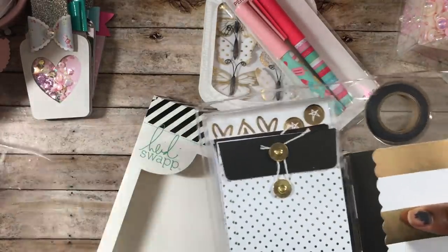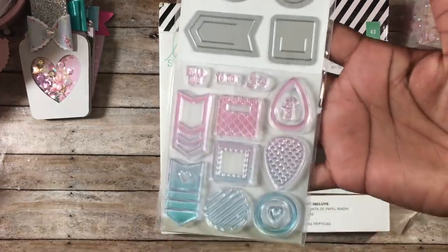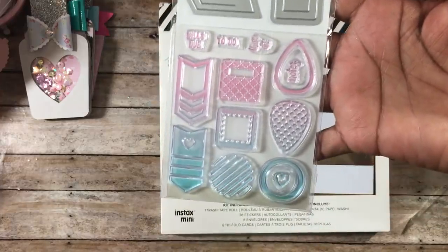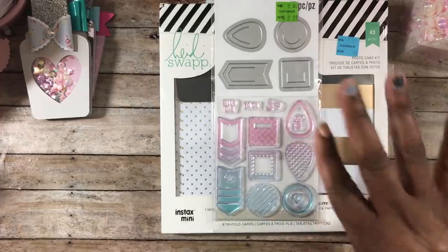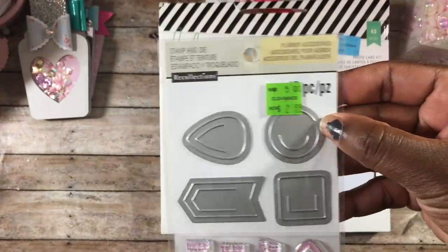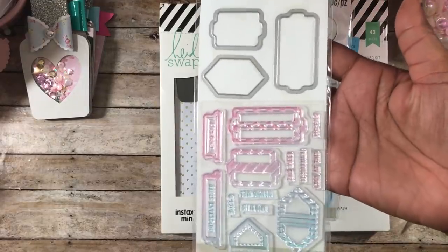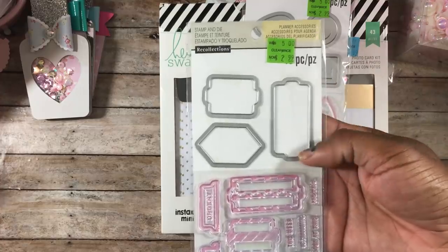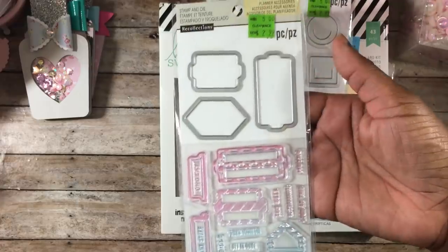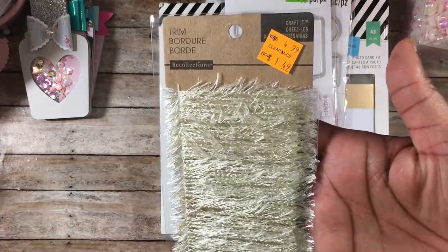The next thing I picked up was a stamp and die set for $1.50. It includes stamps and dies — mostly for planners but you can use them for cards too. I really love this little heart in a circle die — you can cut it out and paperclip it onto paper. I also picked up another stamp and die combo for $1.50 with little tab dies, also great for planners. Then I found this really pretty eyelash trim for 75 cents — half off.